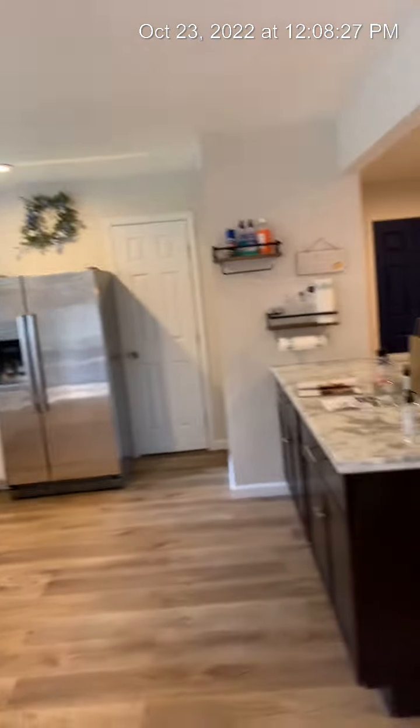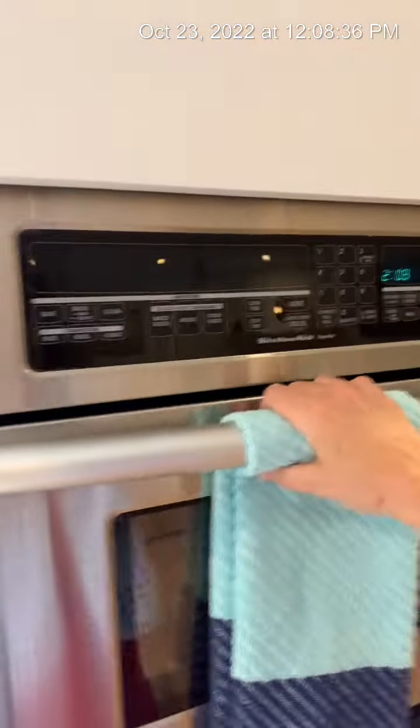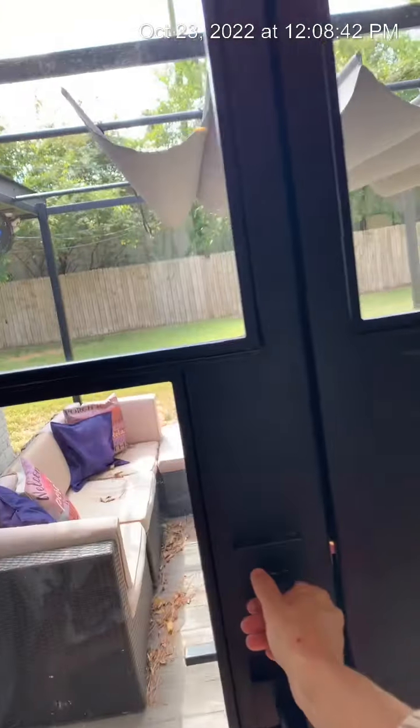Here's the kitchen space with its own beautiful island. It's been really nicely redone. There's a microwave that looks like an oven. I like that. Let's go outside.